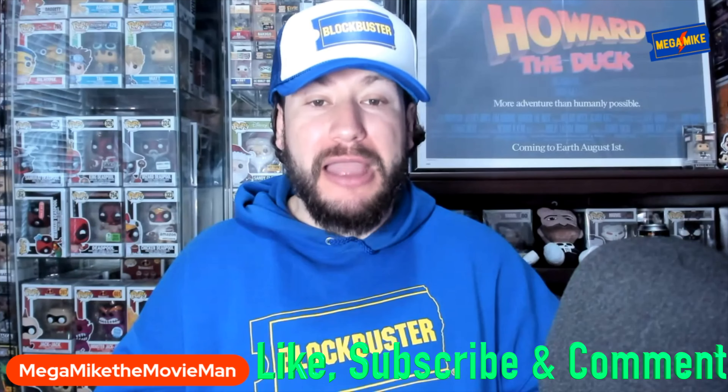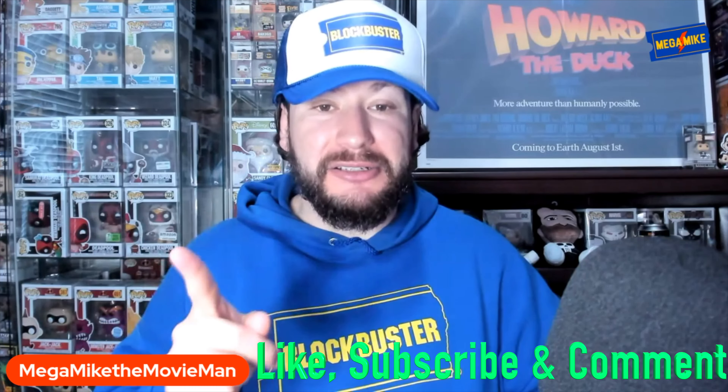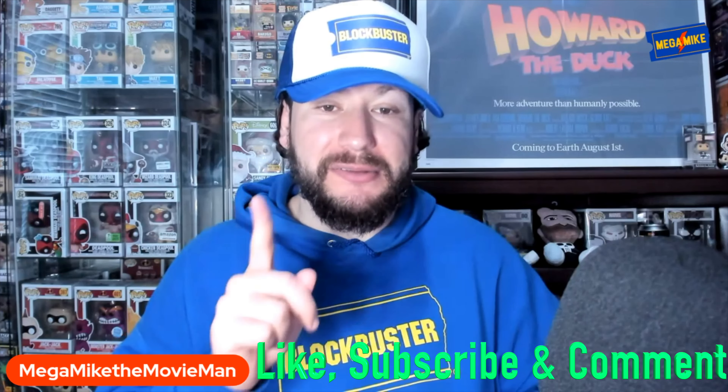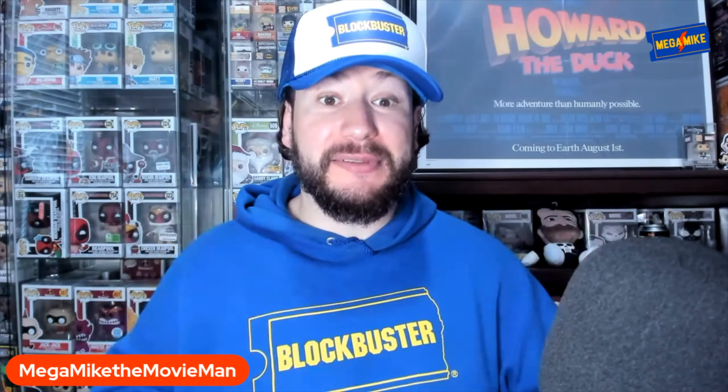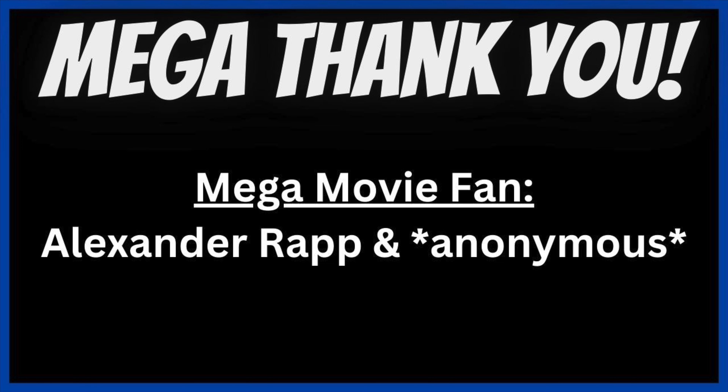Let's see what happens. You guys will have to let me know in the comments below — are you picking up these glow-in-the-dark steelbooks? Have you already done so? Go ahead and mega-blockbust that like and subscribe if you haven't already. That way you stay entertained and up-to-date on all these recent physical media topics. And thank you so much, my mega membership supporters.